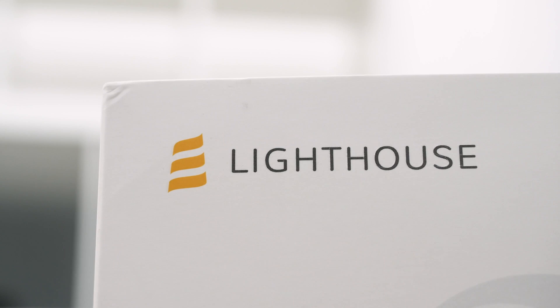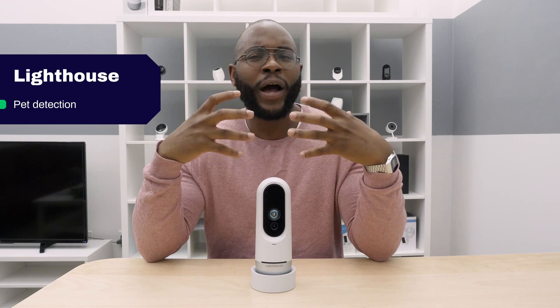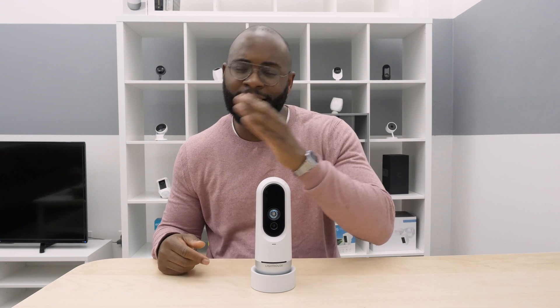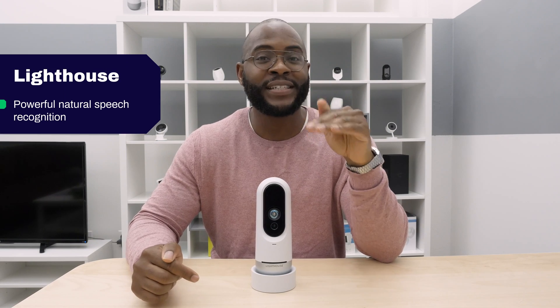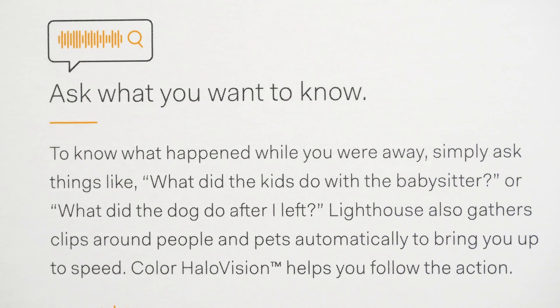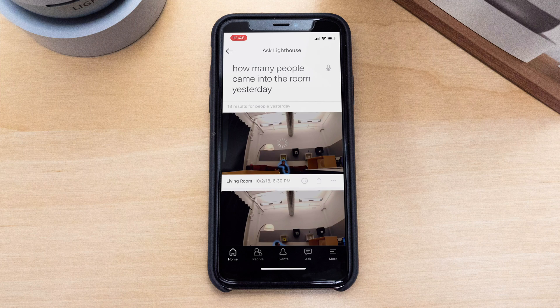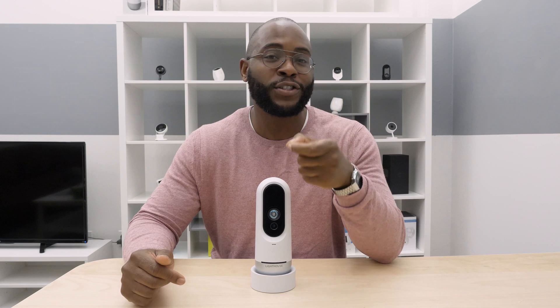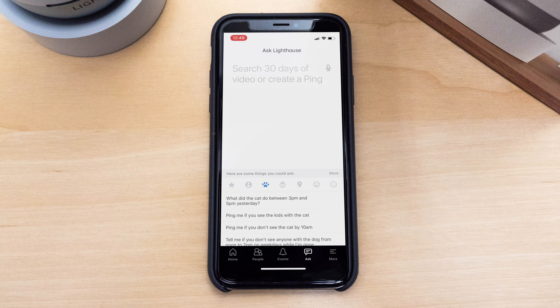It recognizes pets, even distinguishing between a dog and a cat. The Lighthouse also has some of the most powerful natural speech recognition we've seen here at Security Baron. If I just say, 'Hey, did Jimmy come home after 10 p.m. last night?' the Lighthouse will know. If you have questions about the absence of someone from a particular period of time, the Lighthouse will let you know. I can say, 'Lighthouse, did anyone come in the house between 5 and 7 this morning?' — Lighthouse knows, even if you don't.